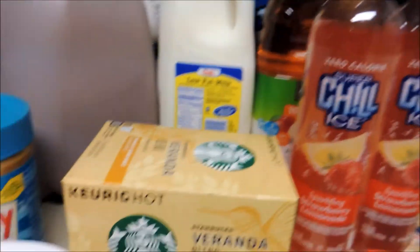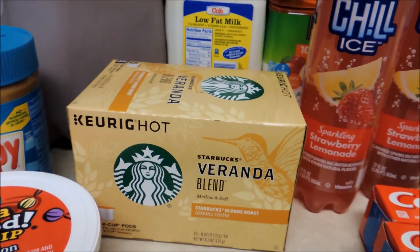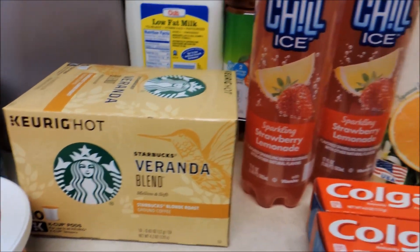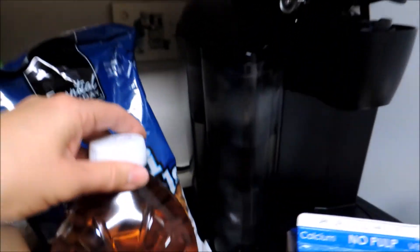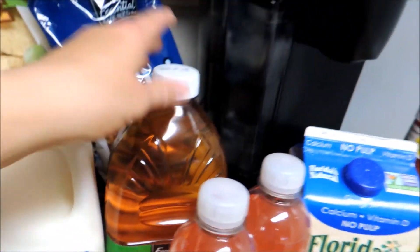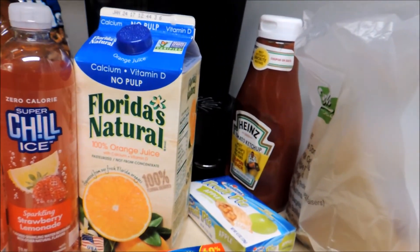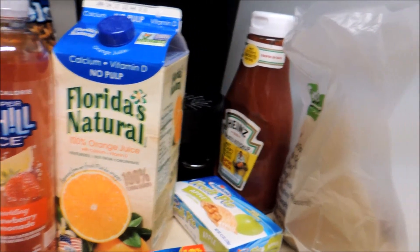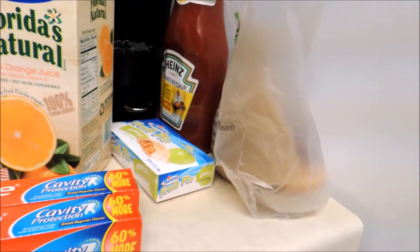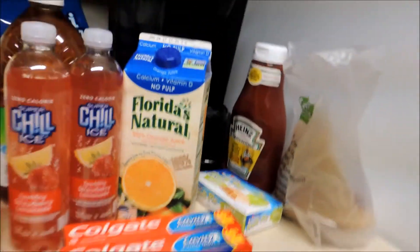I decided to get some Starbucks coffee — I normally don't buy that brand but it was on sale this time around. The 100% juice, essentially every day, that's apple juice, is still $0.99. And I found an orange juice for $2.50, which is the lowest I've been able to find. Ketchup, because we always seem to use ketchup. A couple donuts and an apple pie treat item.